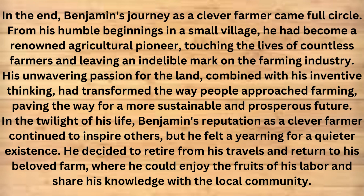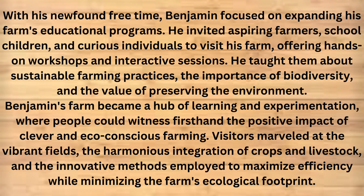In the twilight of his life, Benjamin's reputation as a clever farmer continued to inspire others. But he felt a yearning for a quieter existence. He decided to retire from his travels and return to his beloved farm, where he could enjoy the fruits of his labor and share his knowledge with the local community. With his newfound free time, Benjamin focused on expanding his farm's educational programs. He invited aspiring farmers, school children, and curious individuals to visit his farm, offering hands-on workshops and interactive sessions. He taught them about sustainable farming practices, the importance of biodiversity, and the value of preserving the environment. Benjamin's farm became a hub of learning and experimentation, where people could witness first-hand the positive impact of clever and eco-conscious farming.